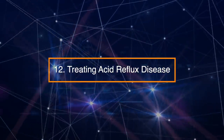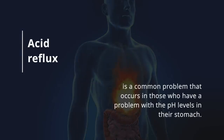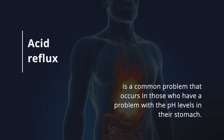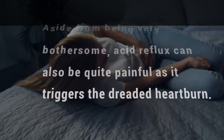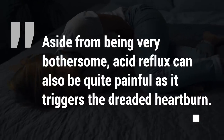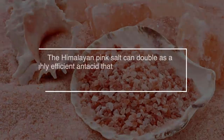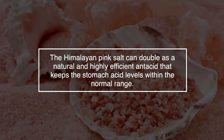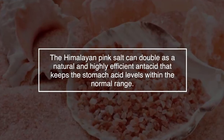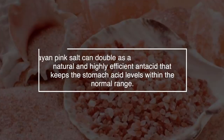Number 12: Treating acid reflux disease. Acid reflux is a common problem that occurs in those who have a problem with the pH levels in their stomach. Aside from being very bothersome, acid reflux can also be quite painful as it triggers the dreaded heartburn. Fortunately, Himalayan pink salt can double as a natural and highly efficient antacid that keeps the stomach acid levels within the normal range.